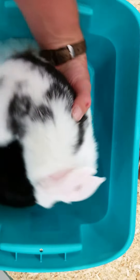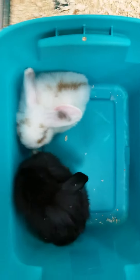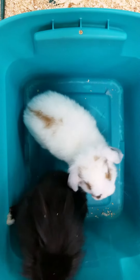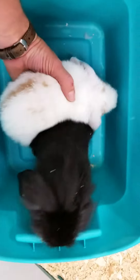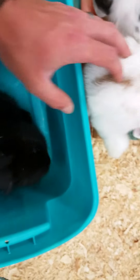These guys make good pets, live anywhere from five to seven years, and they get about five to eight pounds. So when you're seeing them online here, they are about one to one and a half pounds, so they will get quite a bit larger.